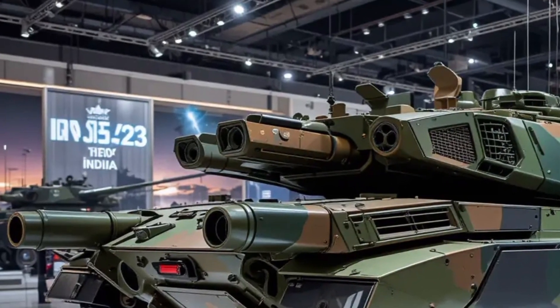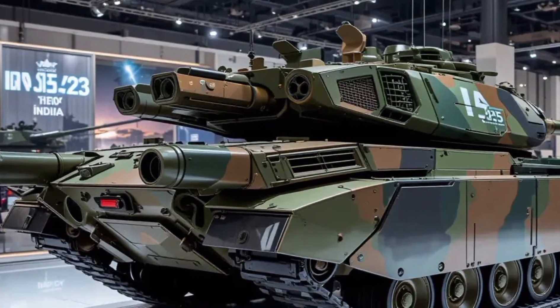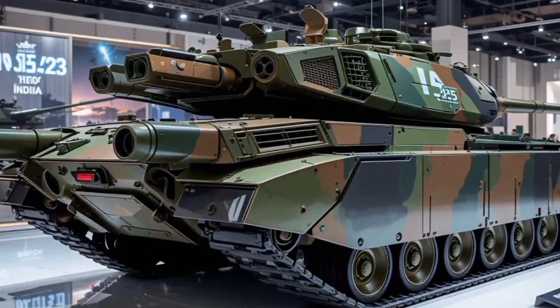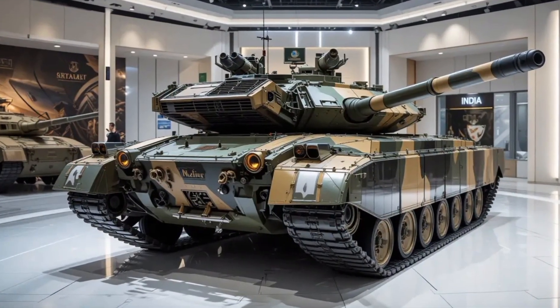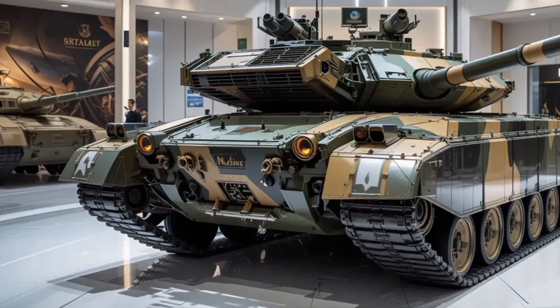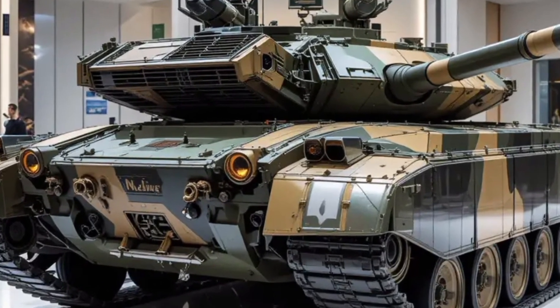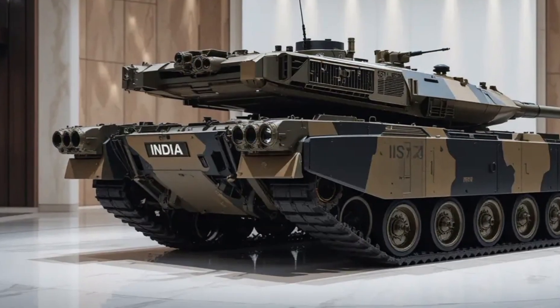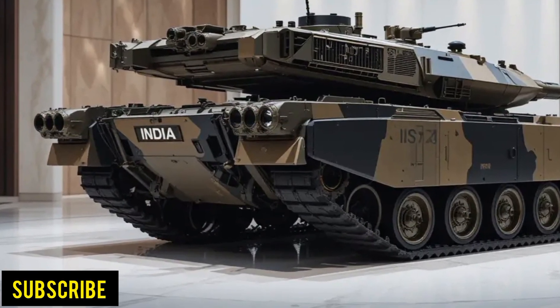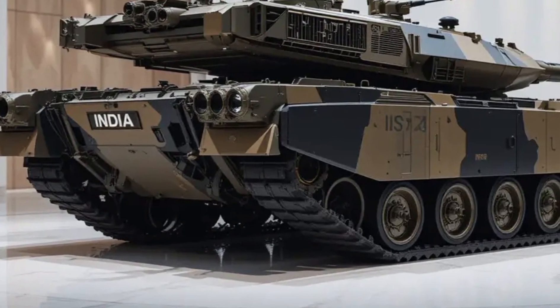This tank is not just a product of technological evolution — it's a clear signal that India is investing heavily in self-reliant defense systems while staying competitive with the world's leading armored platforms. In this deep dive, we'll take you through everything you need to know about the 2025 model, from its powertrain to its onboard electronics, and even its real-world performance expectations in combat conditions. Subscribe to the Auto Insight channel.